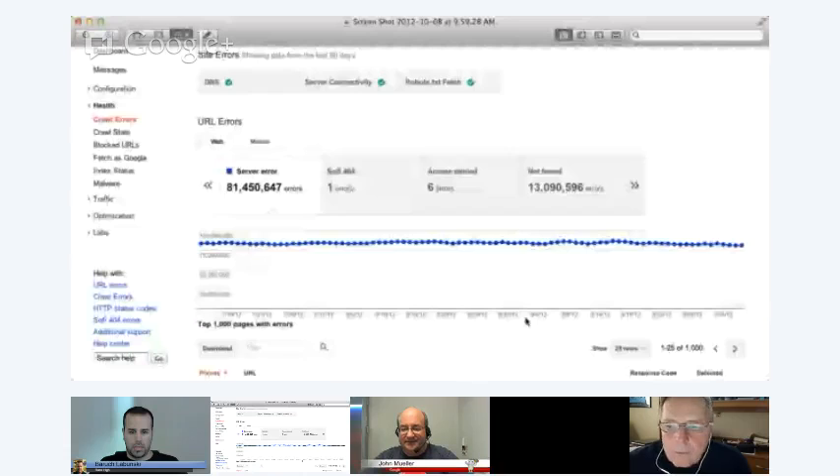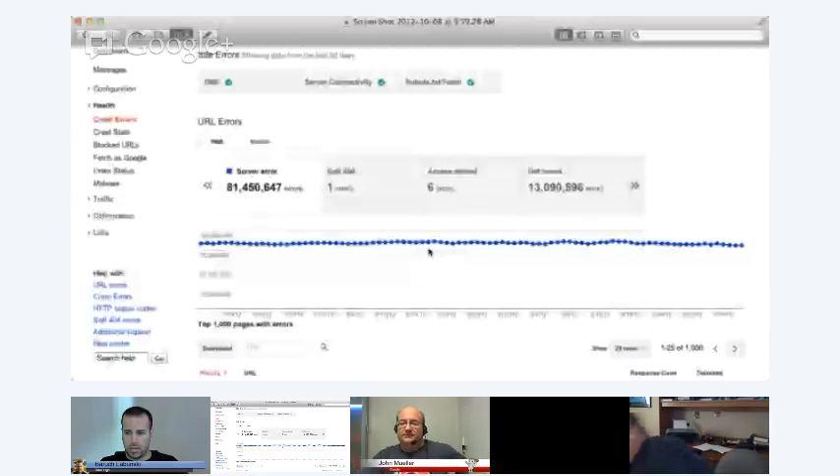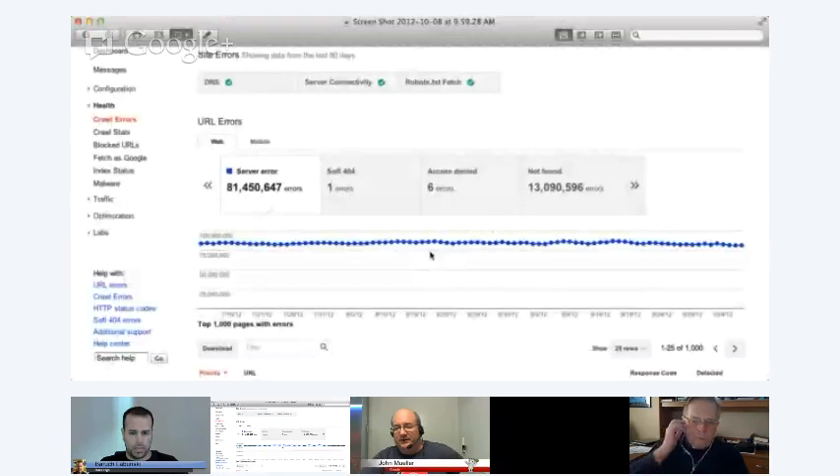That's a lot of server errors, yeah. Does this influence in any way? The numbers are really high. I've never seen anything like this. So what kind of pages are those? Are they important pages that are sometimes showing a server error, or are they pages that are basically not found?